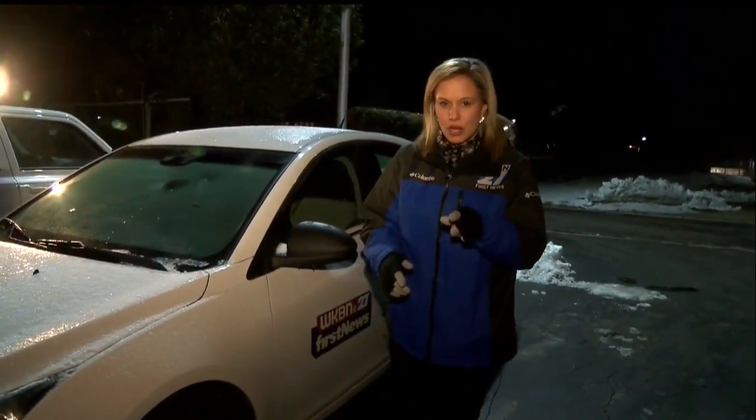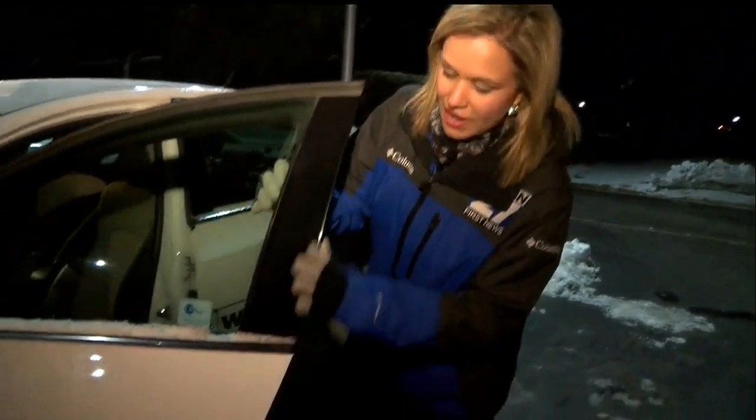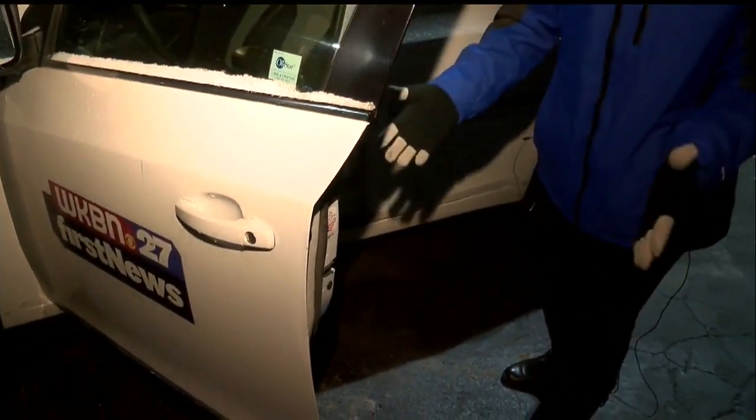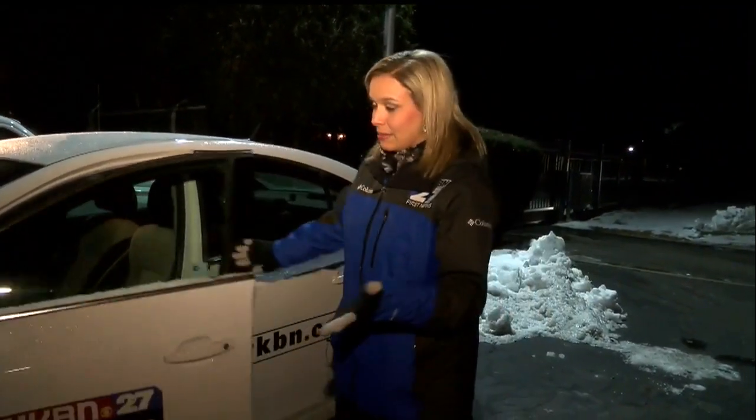Another important thing right now: chances are from driving in all that winter weather your car might be a little dirty and you might want to take it through a car wash. Sloose Towing has a good recommendation — if you do take it through an automatic car wash, really dry your door frames. The general manager says those automatic blowers can blow water into the seal, and that can end up freezing and cause the problem where you're not able to open your car door. Reporting live tonight in Boardman, Julie Bursick, WKBN 27 First News at 6.